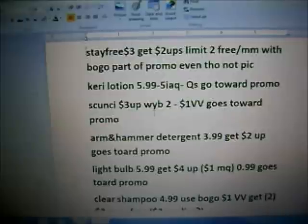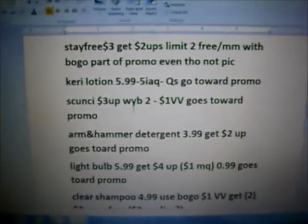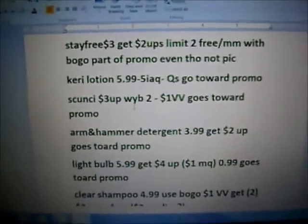A lot of the coupons I don't have, but hopefully you do and hopefully you can get in on these deals. I just wanted to let you know what's out there.